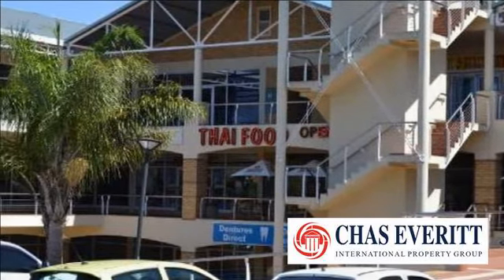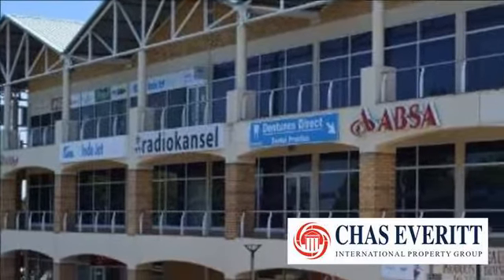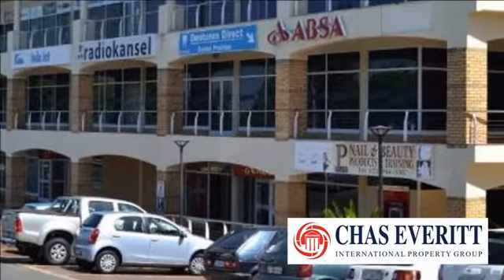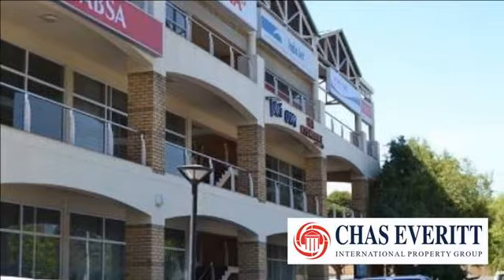With the planned developments that will happen in the next few years, the business in this area will boom. Bellville Tyger Valley has been the business hub of the northern suburbs in Cape Town for many years, with well-established residential areas surrounding it.